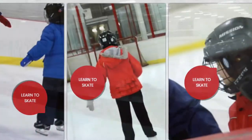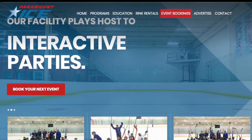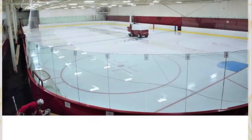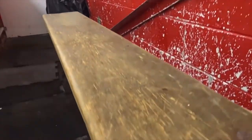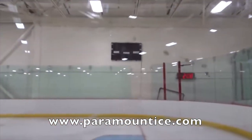Paramount Ice runs hockey and skating classes, four-on-four hockey tournaments, camps, as well as hosting skating parties. You can book ice rinks easily online with their online booking system. You can check out more about this arena at ParamountIce.com.